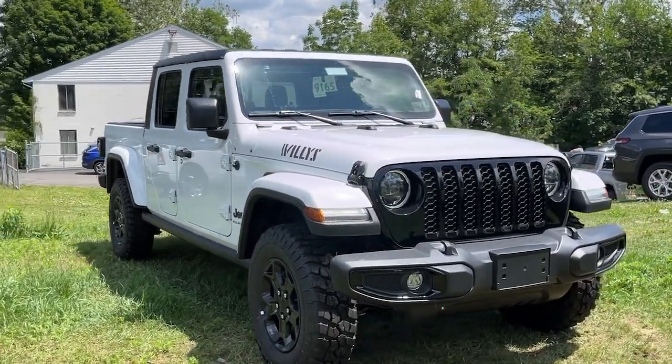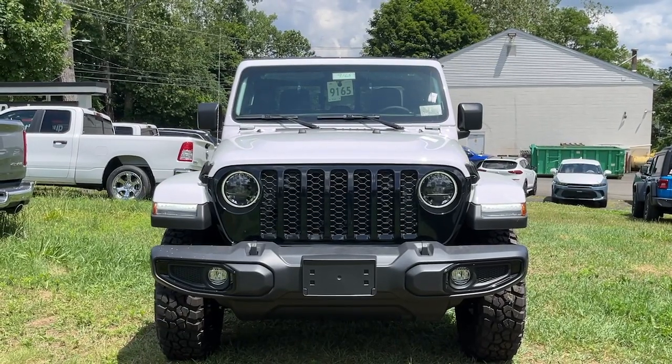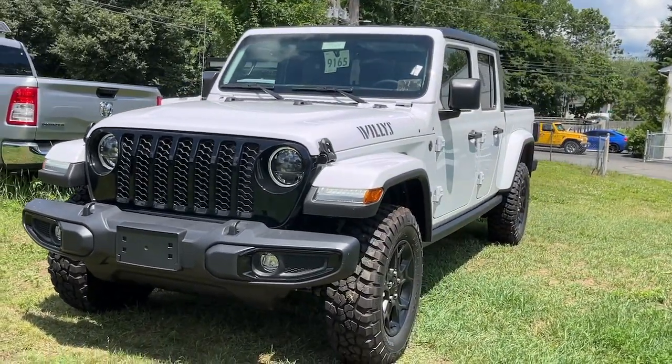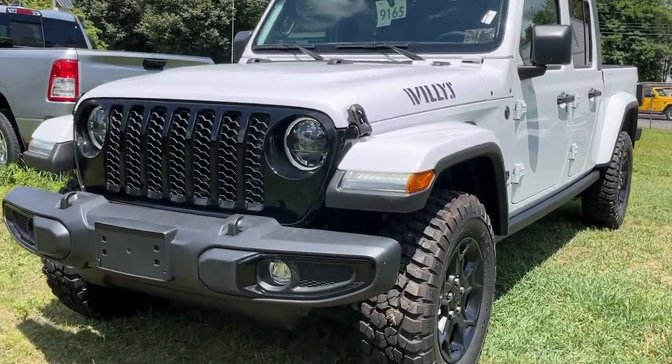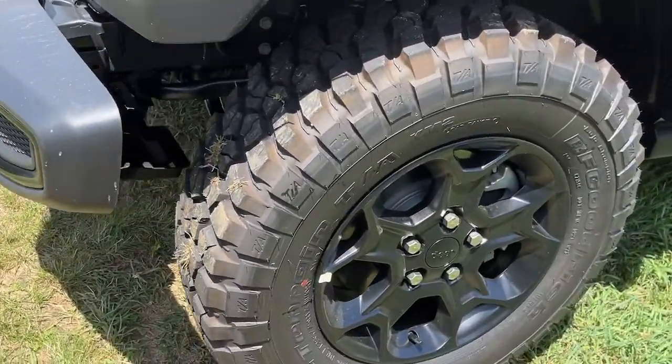Introducing the 2023 Jeep Gladiator. Take undeniable style and capability with you on every adventure in this rugged Gladiator. Impressive towing ability teams up with pickup utility and SUV versatility to create the ultimate off-road tool.